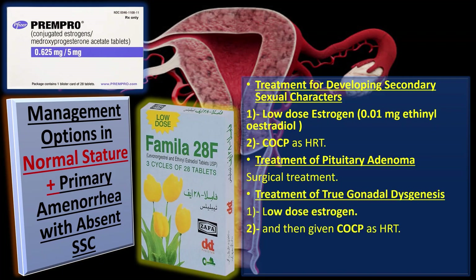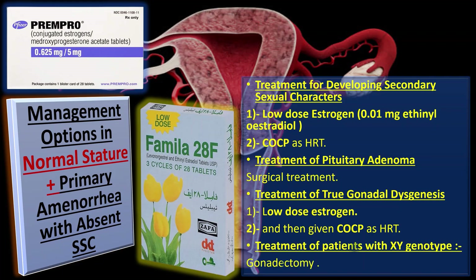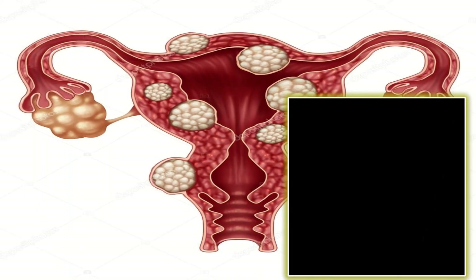For true gonadal dysgenesis, patients with mixed gonadal dysgenesis are made sexually mature with low dose estrogen and then given combined oral contraceptive pills as hormone replacement therapy. Patients with XY genotype would require gonadectomy.